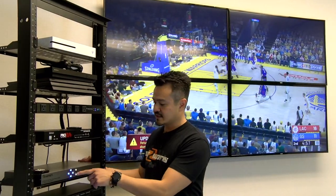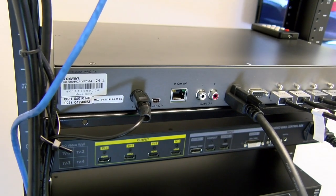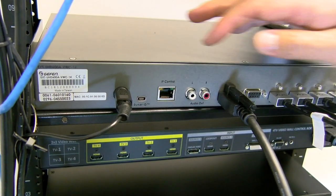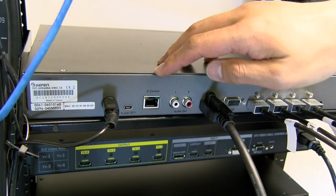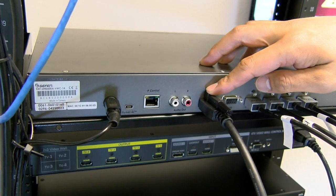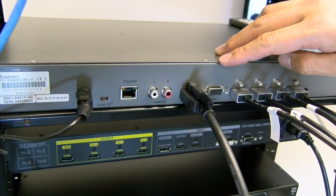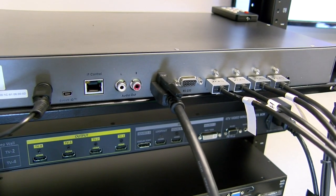You can use RS-232 as well as IP control. To avoid any accidental button presses, you can press and hold the menu button and it will lock all front panel functions. You can also access the unit via an easy-to-use graphical user interface for system configurations. The unit is 1U tall and can be easily mounted in a standard 19-inch wide rack. Looking at the ports: power jack, USB port for firmware updates, IP control via Ethernet, audio output for separating your audio from HDMI, HDMI input connected to our Xbox One S, RS-232 port, four HDMI outputs going to our four TV screens, and an IR port.